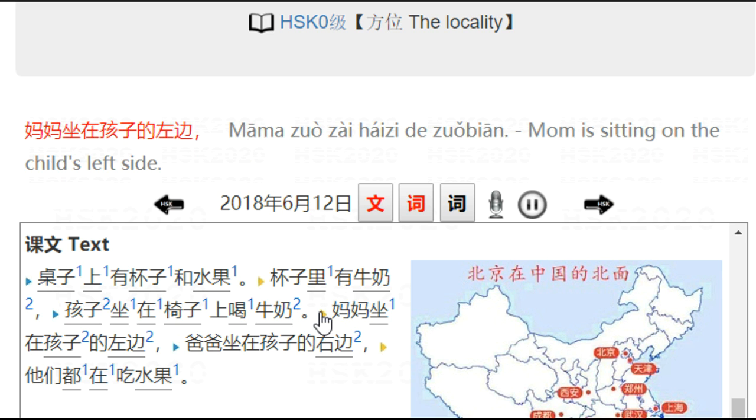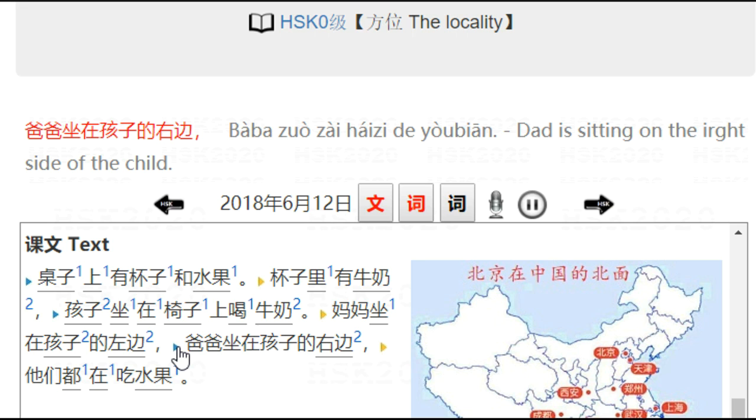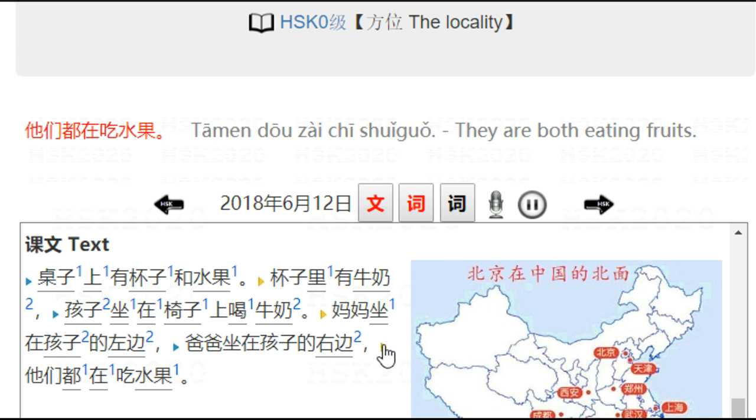妈妈坐在孩子的左边 — 左边 is left side. Mom is sitting on the left side of the child. 爸爸坐在孩子的右边 — and dad is sitting on the right side of the child. 右边. 他们都在吃水果 — they are both eating fruits.